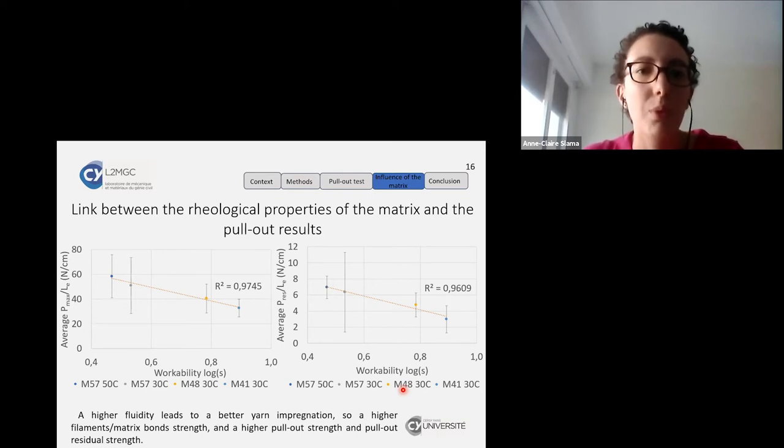On the other hand, there is a link between the rheological properties of the matrix and the pullout result. The Pmax and Pres values are linked to workability, which is the measure used for rheological properties. A higher fluidity of the matrix leads to better yarn impregnation, and therefore a higher filament-matrix bond strength, higher pullout strength, and higher pullout residual strength.